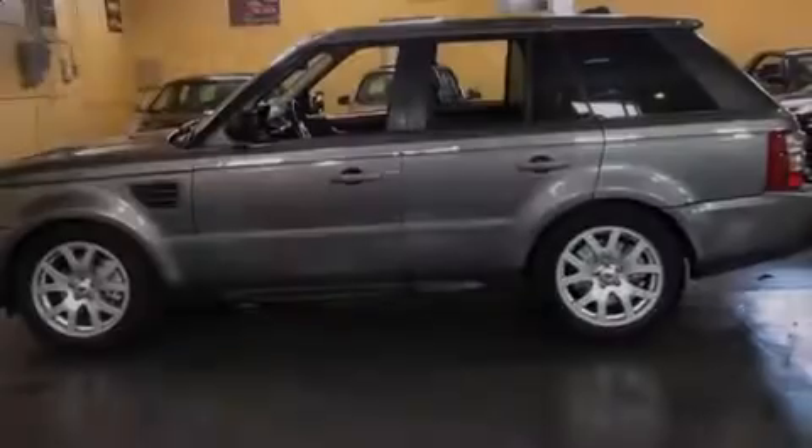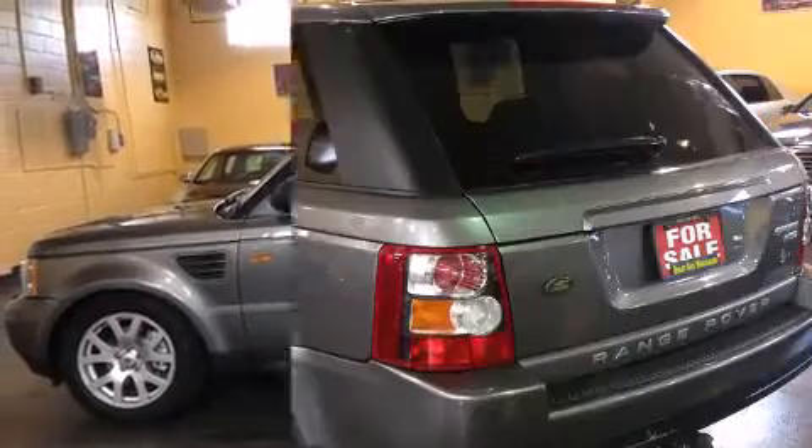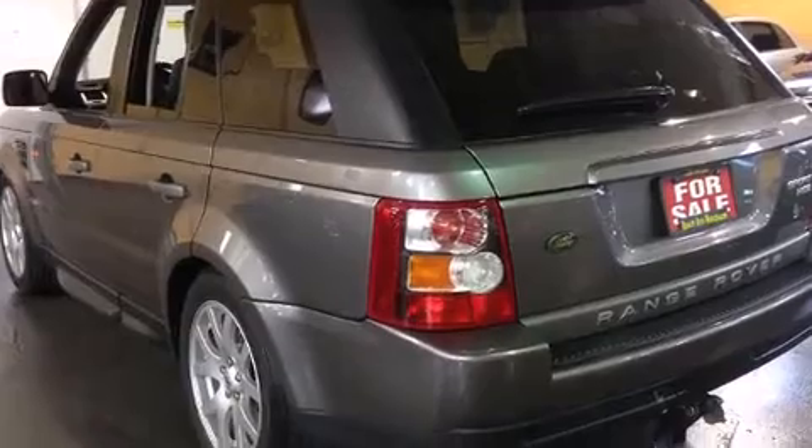Introducing the 2008 Land Rover Range Rover Sport. It features an automatic transmission, four-wheel drive, and a powerful eight-cylinder engine.